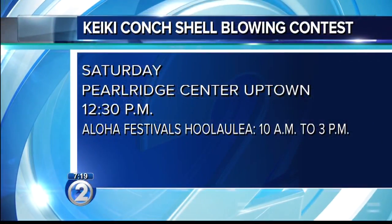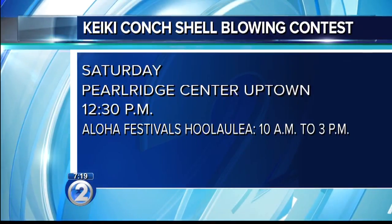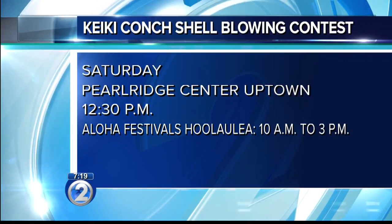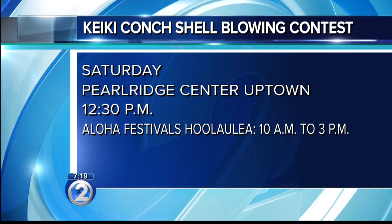Thank you, Kaleo, for the refresher. The event is happening this weekend at Pearl Ridge Center Uptown, with both Uptown and Downtown events. Aloha Festivals runs all day from 10 to 3, but the Keiki competition is at 12:30 PM at Pearl Ridge Center Uptown. Thank you so much for being here and for teaching us.